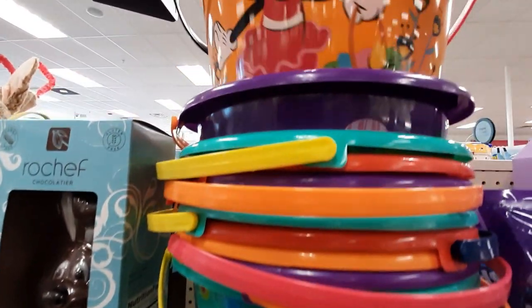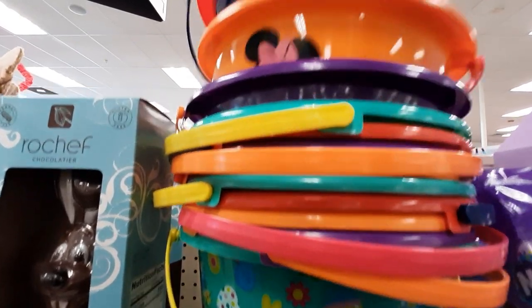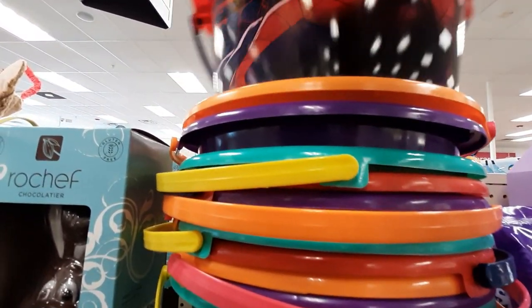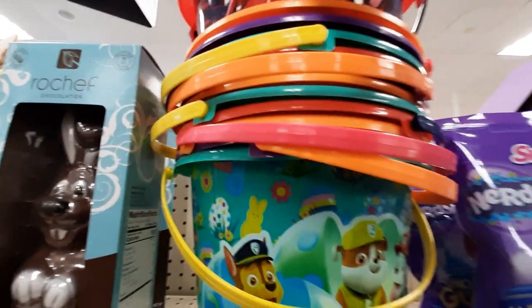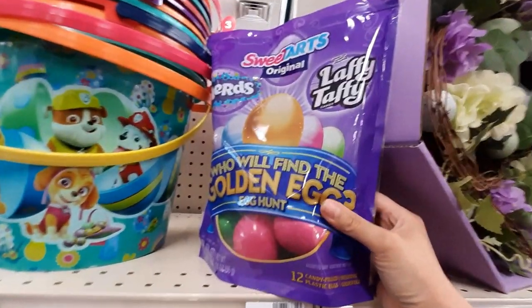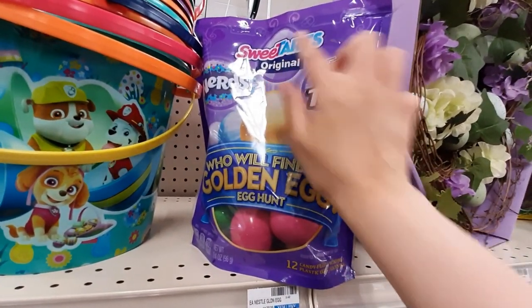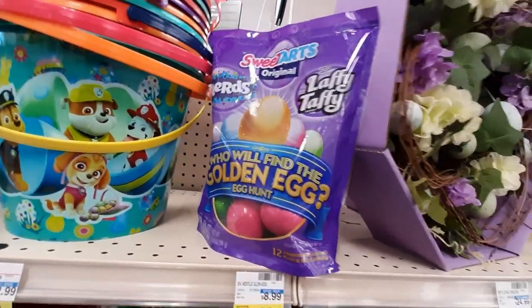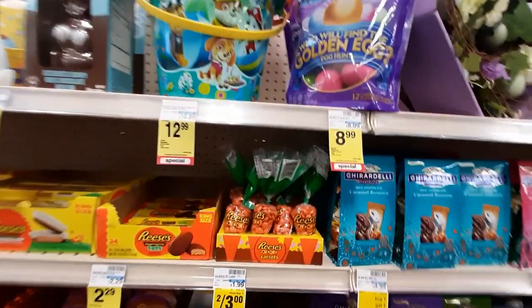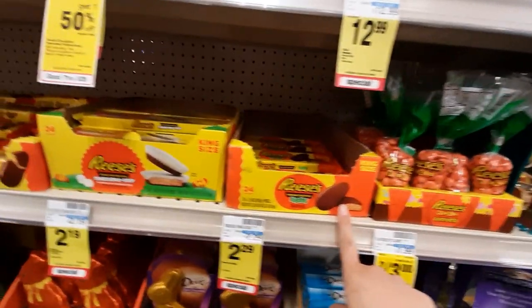Looks like Minnie and Spider-Man. That's kind of cool. We've got this egg hunt kit — it comes with Nerds, Laffy Taffy, and Sweet Tarts. Who will find the golden egg? Then we've got these Reese's Carrots. I like those. Those are good.